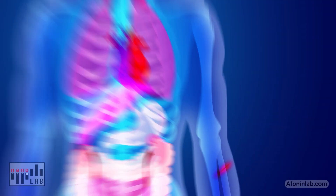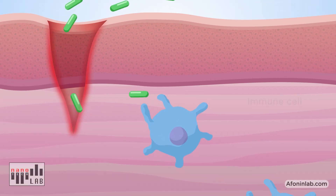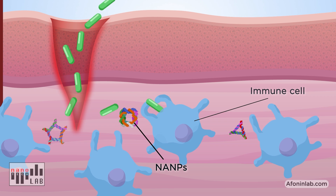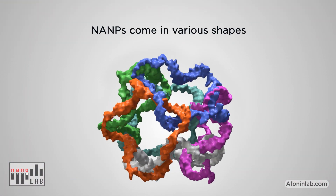The innate immune system is the human body's first line of defence against pathogens. Our research focuses on nucleic acid nanoparticles, called NAMPs. NAMPs can be assembled into various shapes, such as cubes, rings or fibres.